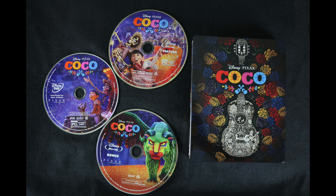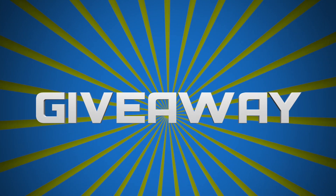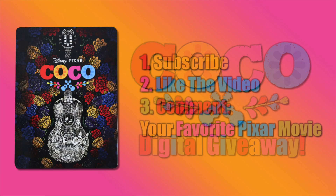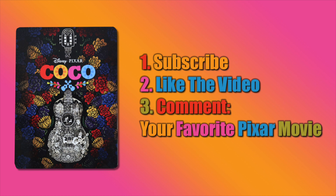If you're interested in picking up this steelbook or any rendition of Coco, there are links in the description below. As I mentioned, I am giving away the digital copy of Coco. To enter, you just need to be a subscriber, like the video, and comment below with your favorite Pixar film. Sometime this weekend I will pick a winner at random. My personal preference is somewhere in a tie between Toy Story and Finding Nemo.